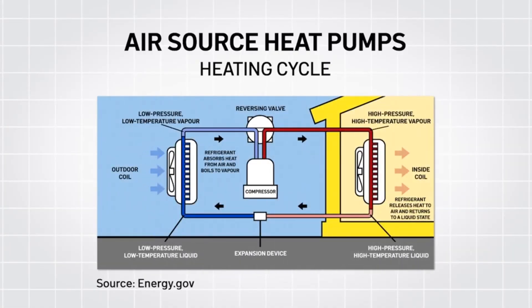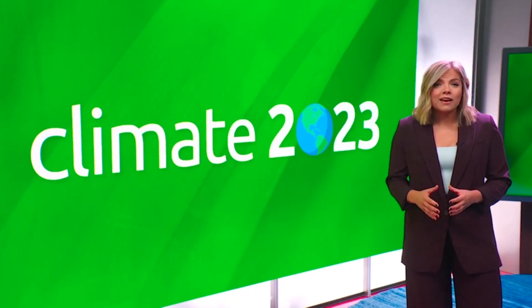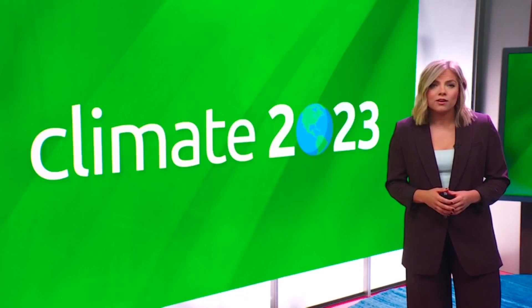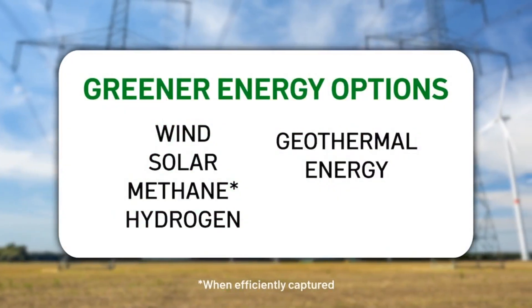Heat pumps work by using electricity to power a compressor that then transfers heat indoors. In the summer, it transfers heat outdoors. Think of it as an air conditioner that can also work in reverse. But especially when it comes to capturing energy for heat, there are alternate sources you may not know of that can be renewable if treated the right way. Those include methane, hydrogen, geothermal energy, and more.